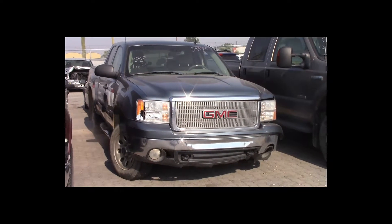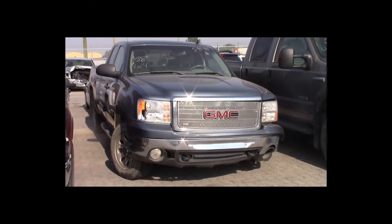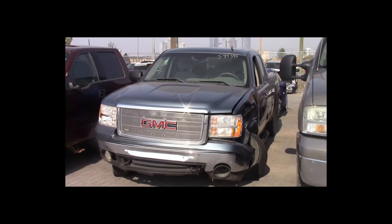Lot number 38 is a 2007 GMC 1500 four-door short box. This vehicle is a V8 4x4 with an automatic overdrive. It is loaded.